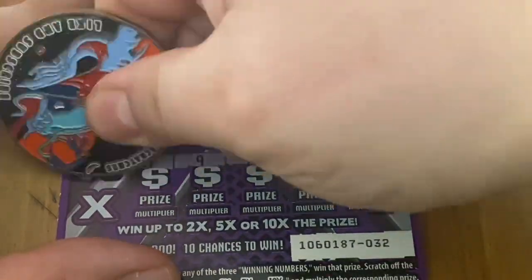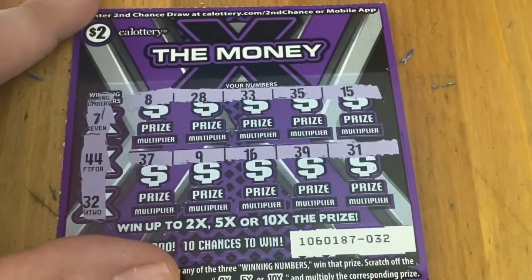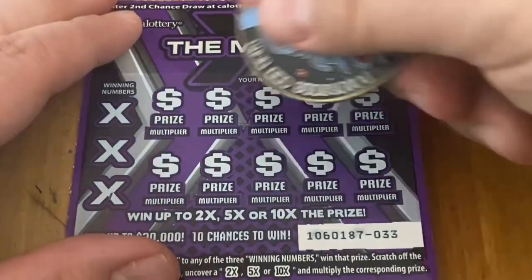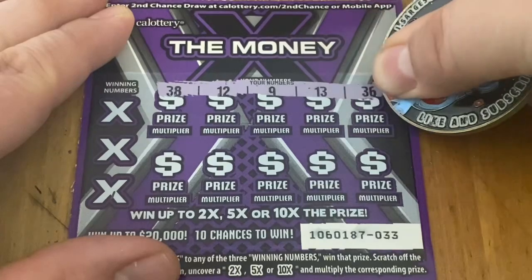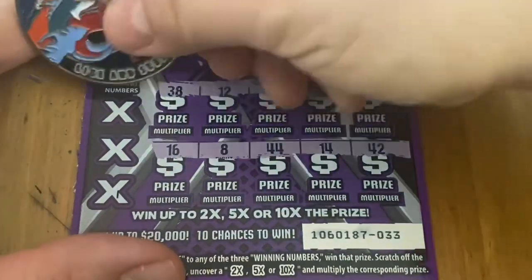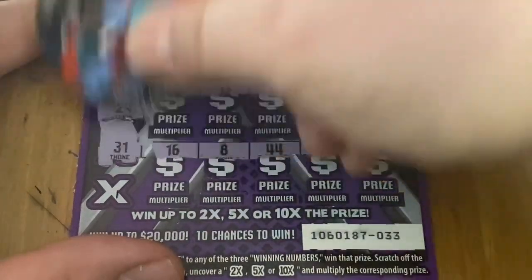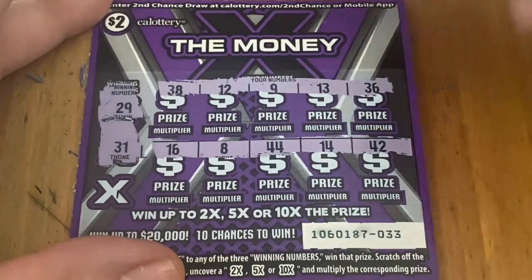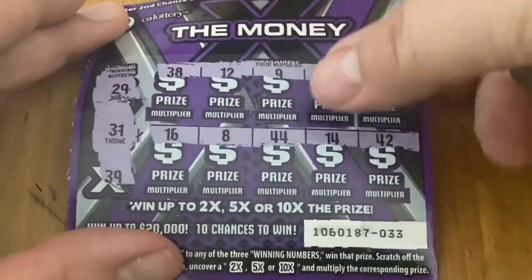No 7, no 7, no 44, and no 32 on ticket 32. 5th ticket, ticket 33 — let's see what we can do here. 29 — nope. 31 — no. And 39 — no good there.